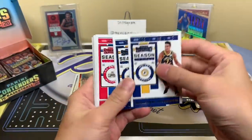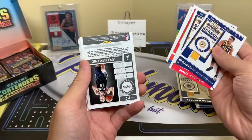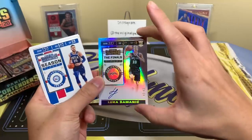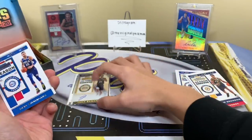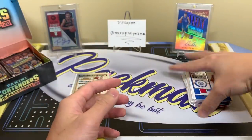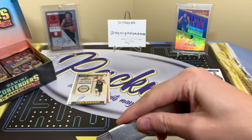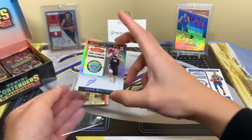Brogdon. We have Donovan Mitchell, Paul George, John Collins, Alonzo Trier — Luka, autograph! All right, I take back what I said — that's actually not bad. Hold on — Ben Simmons, Kyrie Irving, DeRozan, and Mo Bamba. We got two on-card autographs! Last year I watched a lot of cases and I don't think I saw many boxes with two on-card autos. Panini usually gives you one on-card and then one sticker auto of someone like Melvin Frazier.